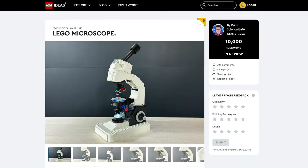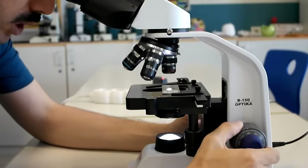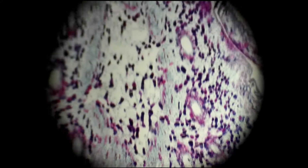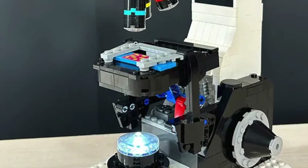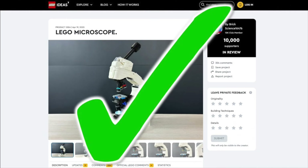Next, we have a Microscope — an object used for science, like looking at smaller things up close such as bacteria. The build of the microscope does recreate some cool features like the rotating lenses and a light on the bottom. I think this could be a really awesome set.